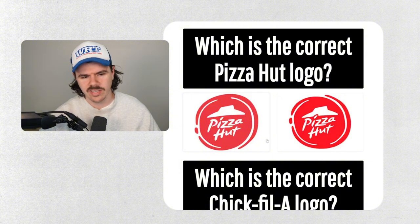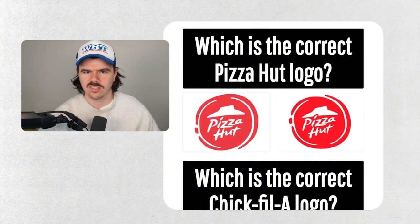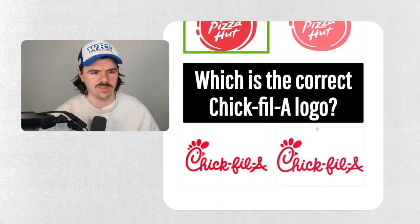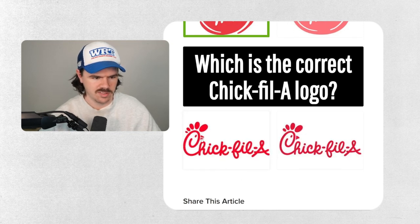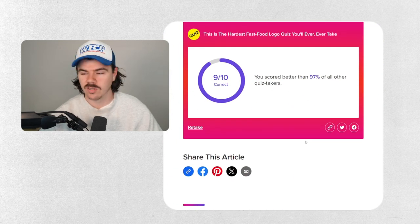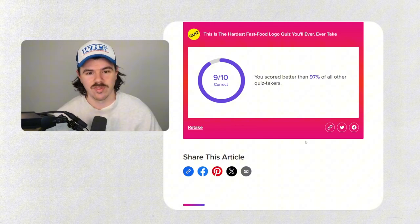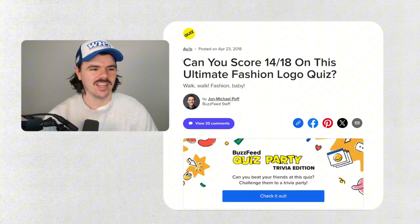Which is the correct Pizza Hut logo? I don't know this specific version but putting the little swirl up there is not correct — this is the correct way to have it. Which is the correct Chick-fil-A logo? What's the difference? Just this little gap here. We don't have these in Australia but from a design point of view this is definitely better. Nine out of ten — pretty happy with that, especially since half of them we don't even have where I live!